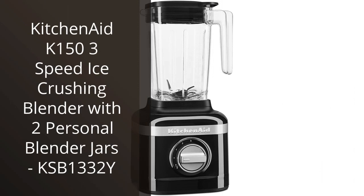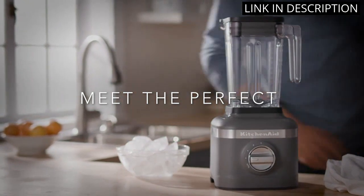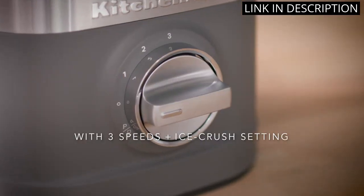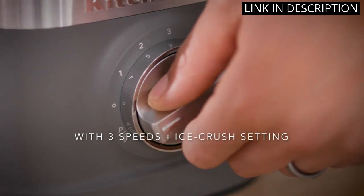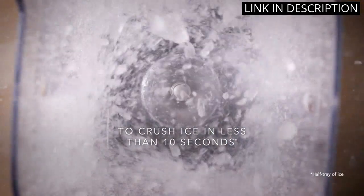I recently purchased the KitchenAid K153 Speed Ice Crushing Blender with 2 Personal Blender Jars, KSB1332Y, and I am extremely satisfied with my purchase. This blender not only blends smoothly, but it also crushes ice with ease. The Personal Blender Jars are a great bonus, allowing me to make individual smoothies for my family.